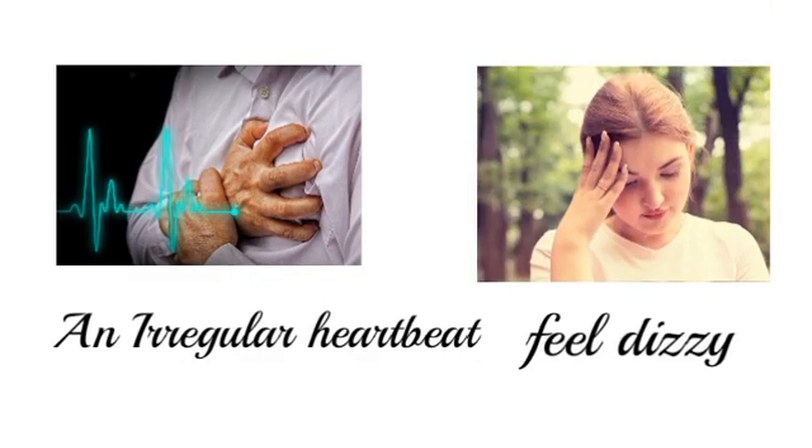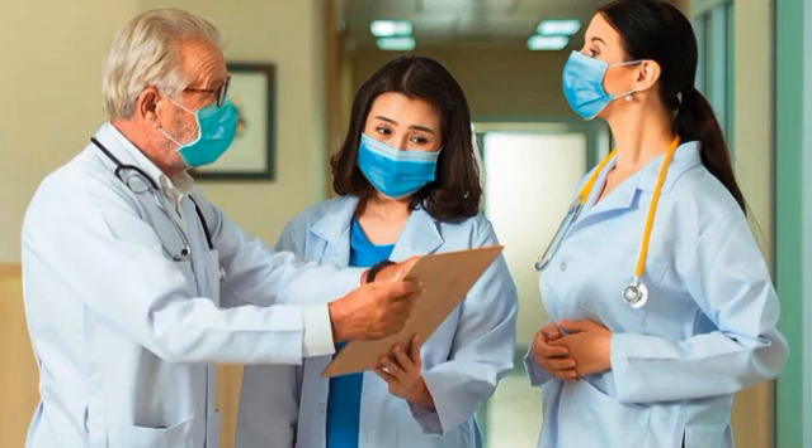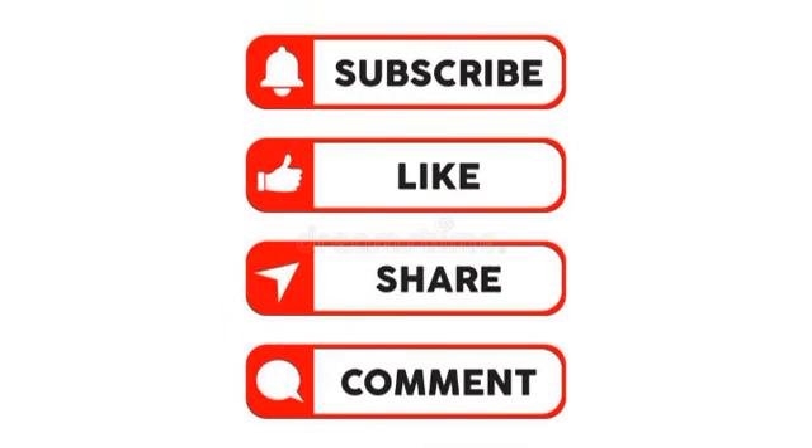If you notice these signs in yourself or a loved one, don't hesitate to act, or it could be too late. Seek timely medical assistance and give yourself another chance at a healthy and vivacious life. Want to dig deeper into the world of cardiovascular problems? Check out my other video on heart disease — click one, or better yet, watch both and share this video with friends and family.